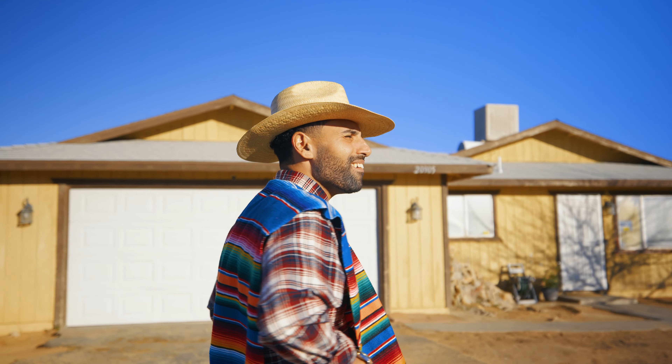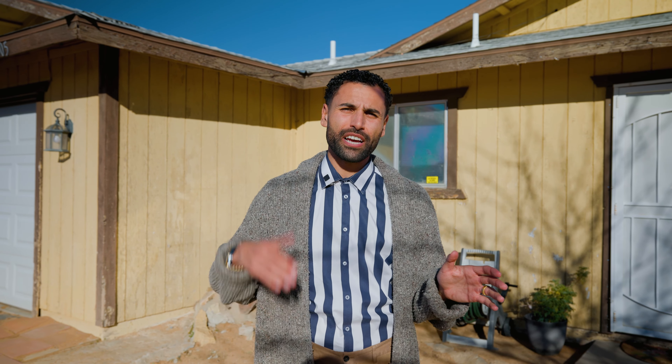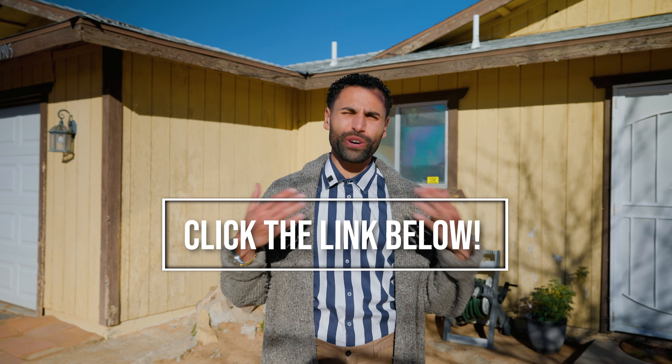At a price like this, the Rambling Ranch isn't going to last long. Click the link below to learn more, or give us a call to schedule a private showing. We'll see you at the ranch!